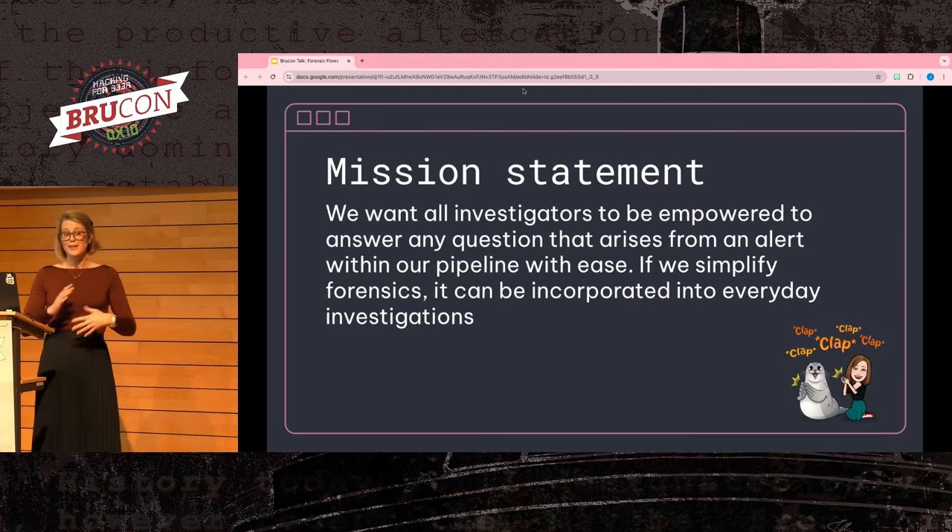Inconsistent investigations cause inconsistent results, meaning you can't guarantee you'll triage or root-cause an incident even if you had an alert for it. With this talk, we want all investigators to be empowered to answer any question that arises from an alert within our pipeline with ease. We want to simplify forensics so it can be incorporated into everyday investigations.